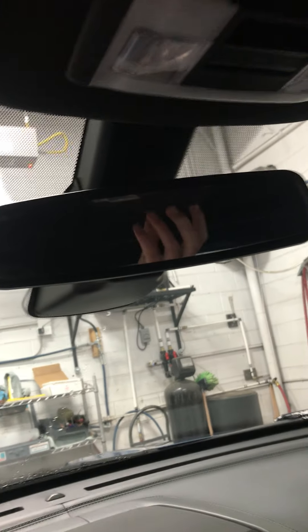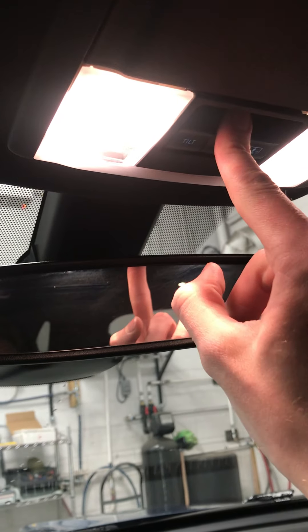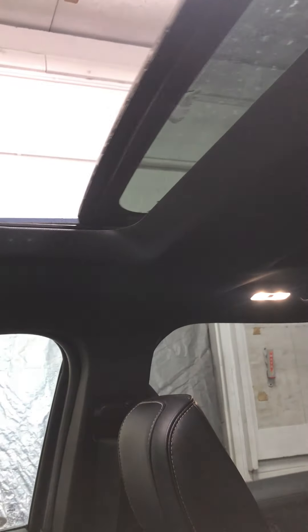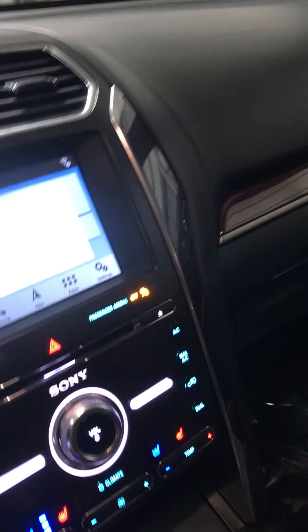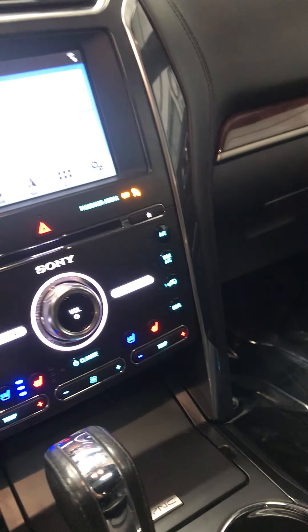It does have the double sunroof — the sunroof and the moonroof. The radio works, AC and heat work — I checked them both already. It's got a little more than 30,000 miles — 30,563 miles — and you've got a bunch of steering wheel controls.